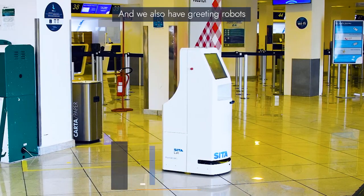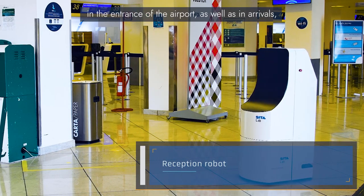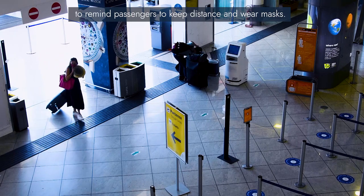And we have greeting robots at the entrance of the airports as well as in arrivals, to remind passengers to keep distance and wear masks.